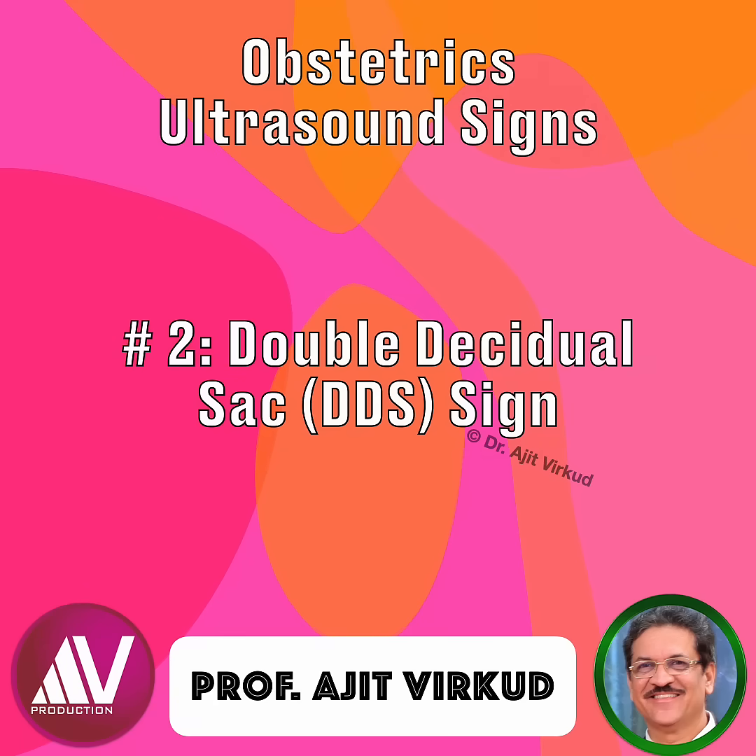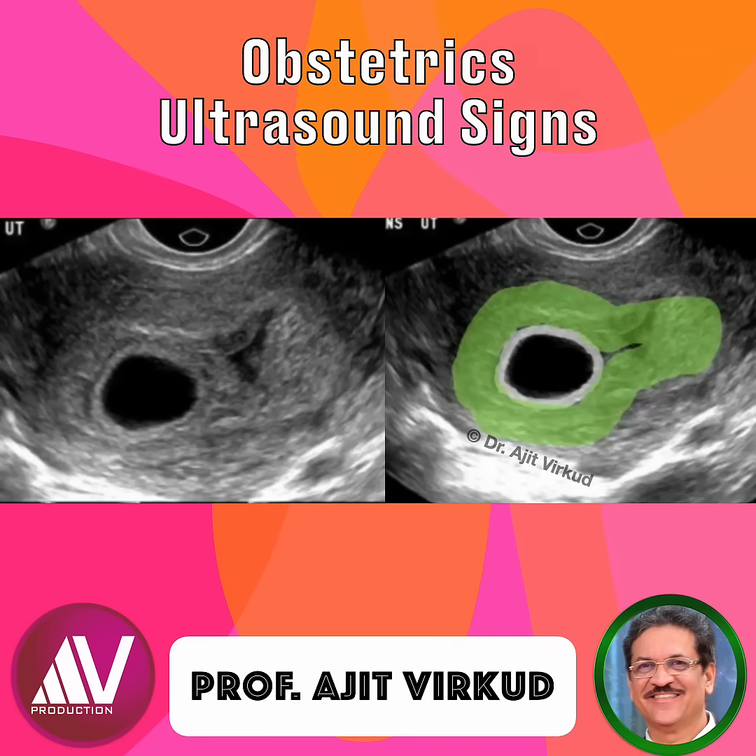The double decidual sac sign, first described in 1980, is a reliable early ultrasound marker for intrauterine pregnancy, seen around 4.5 to 5 weeks of gestation on transvaginal scan. Recognizing it helps differentiate normal early pregnancy from ectopic or abnormal gestations.